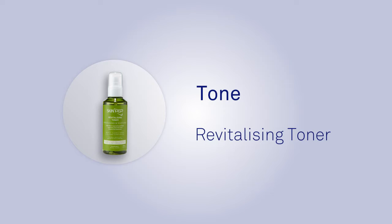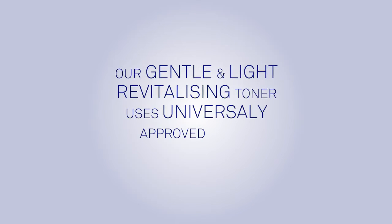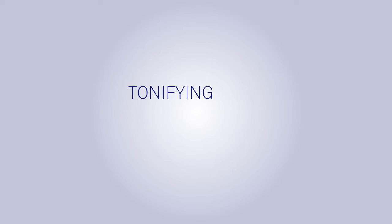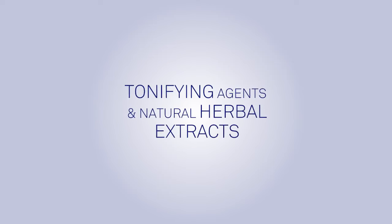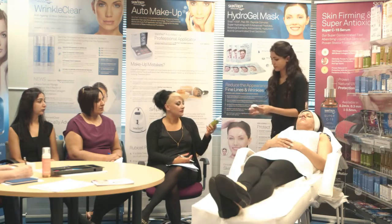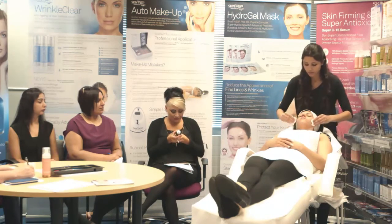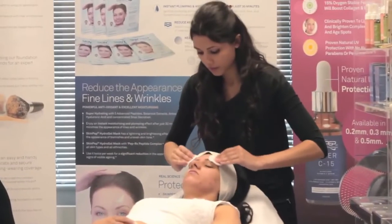Tone with the SkinPep Revitalizing Toner. This gentle and light revitalizing toner uses universally approved safe and effective tonifying agents and natural herbal extracts. Directions: after cleansing, apply a small amount of toner to a cotton ball or cotton pad and gently brush across the face, making sure you get into the corners of the nose and the hairline.